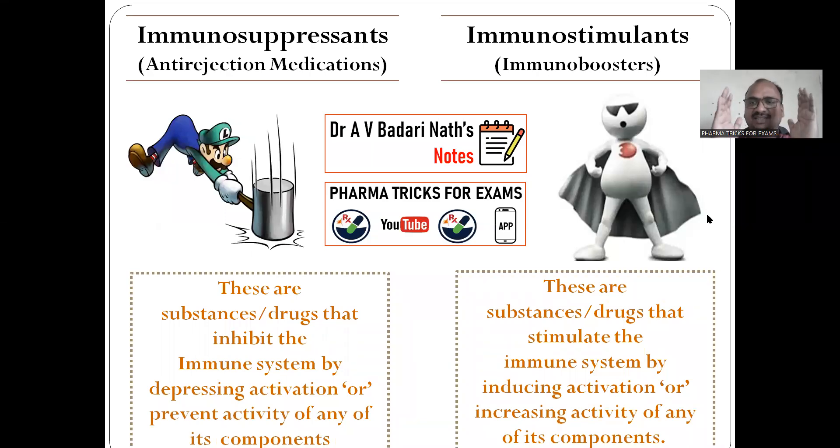Hi students, this is Dr. Badarinath and today's topic is immunosuppressants and immunostimulants. By seeing these two headings, immunosuppressants and immunostimulants, both are opposite.